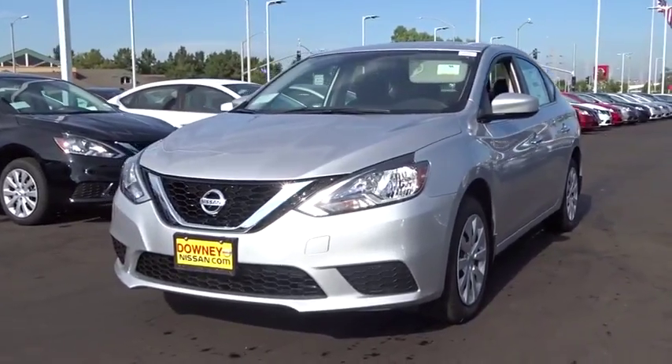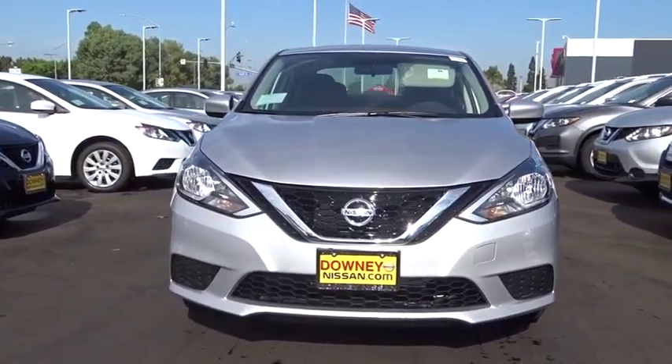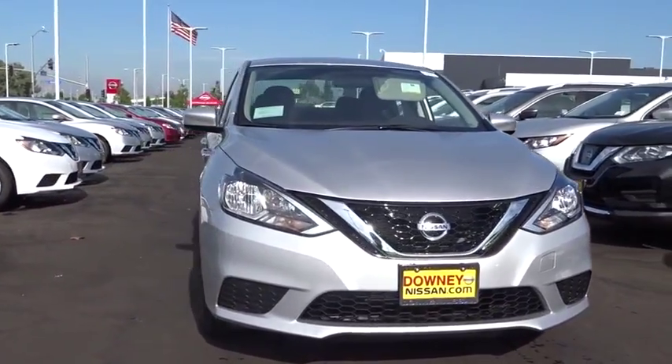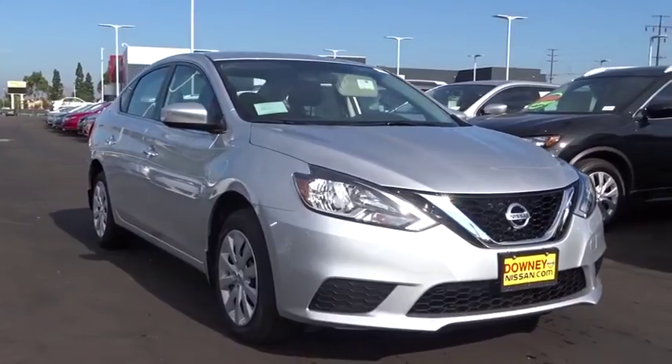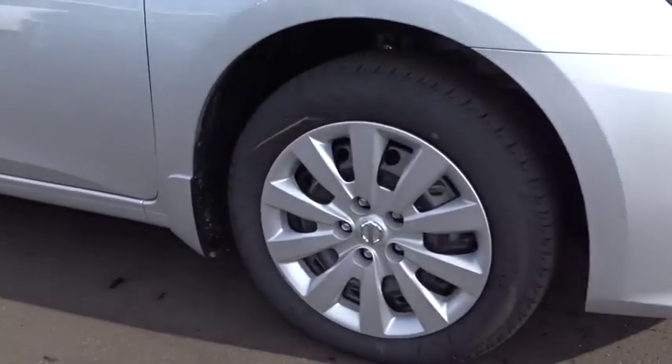The 2017 Nissan Sentra. With its spacious and versatile interior and stellar fuel efficiency, the Nissan Sentra is the obvious choice for anyone who wants to enjoy a stylish and comfortable ride. Here are some of this vehicle's great options.